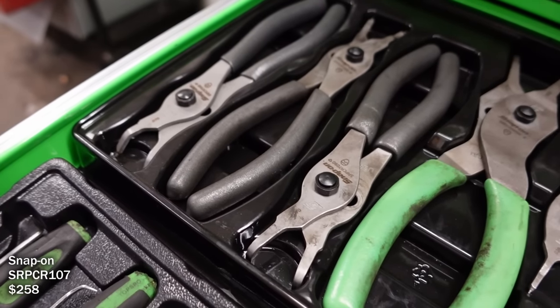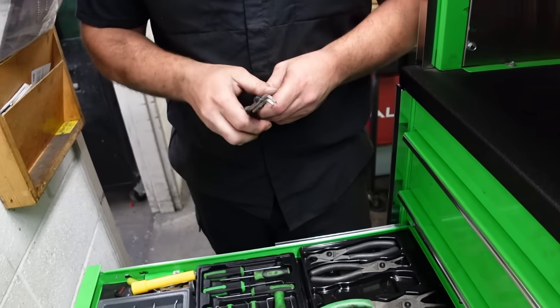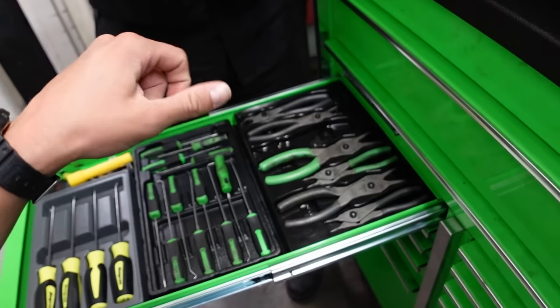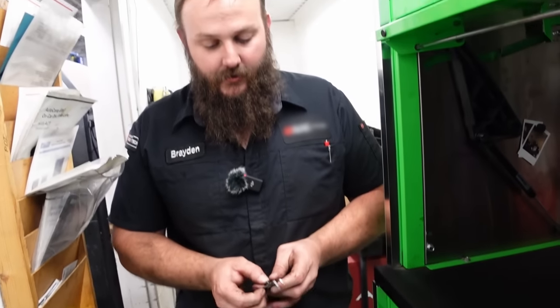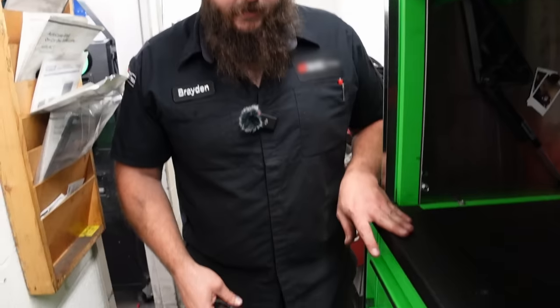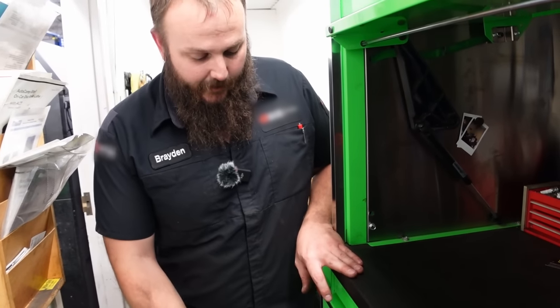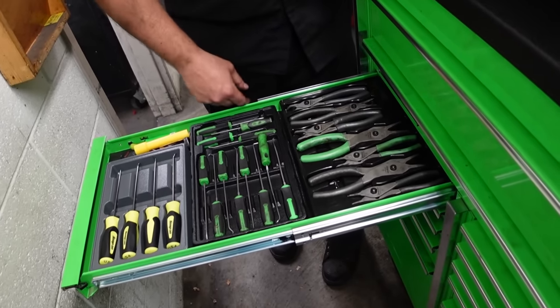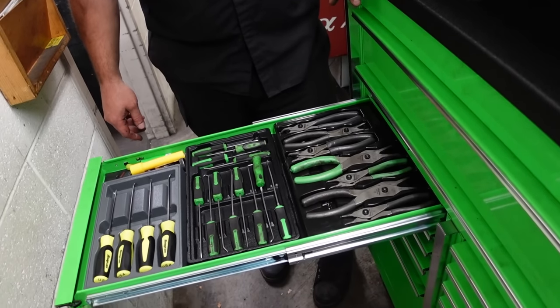I've got all my snap ring pliers. These are nice because you can swap the head - you can make it open or close depending on what you need. I love that design. I used to have a whole set where you had to unscrew them and I traded them all in for this style because it was such a pain to switch them over. The only problem is sometimes you accidentally disconnect it when you're using it and you're like, no, I almost had it.